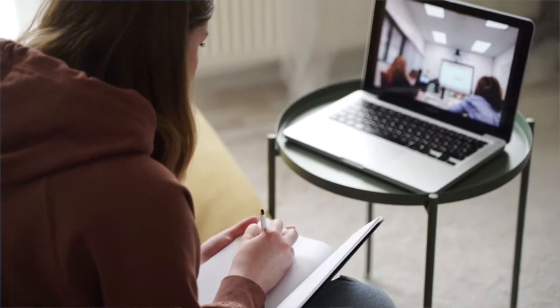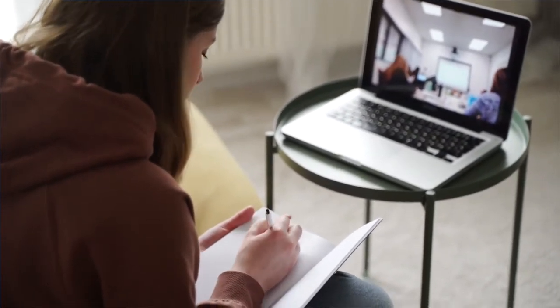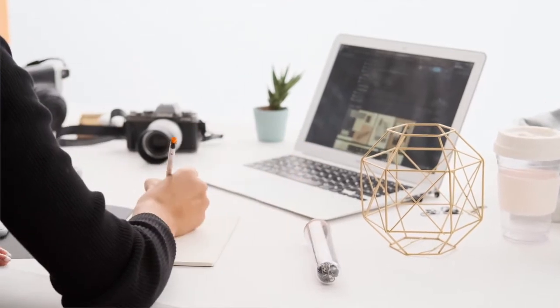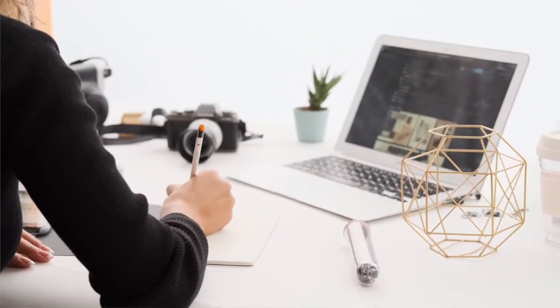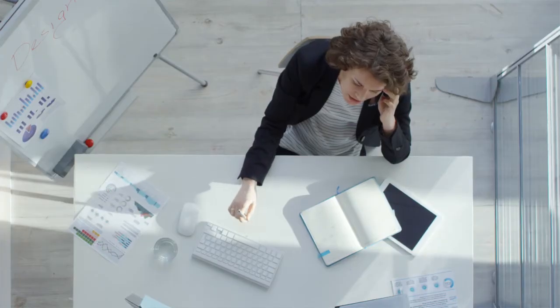Tip two: write as many past papers as possible so you know what it takes and you familiarize yourself with the structure of how questions are asked in the exam. Tip three: use as many free resources as possible online so you're spanning out different ways of learning the content, as opposed to just reading the textbook and making notes.